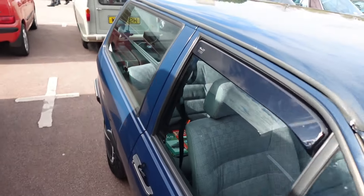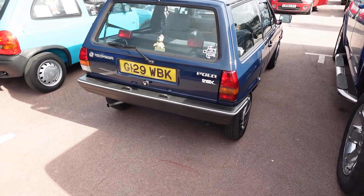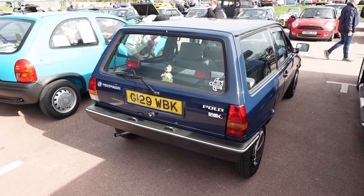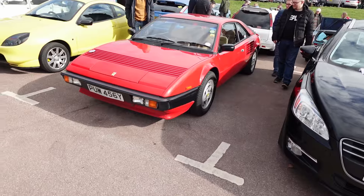This isn't supposed to be a Festival of the Unexceptional or anything like that, but just a real basic car. This is a sort of Mark 2 — the bread-van shape of Volkswagen Polo — which could make an ideal first classic for someone, like a Mark 1 Fiesta.